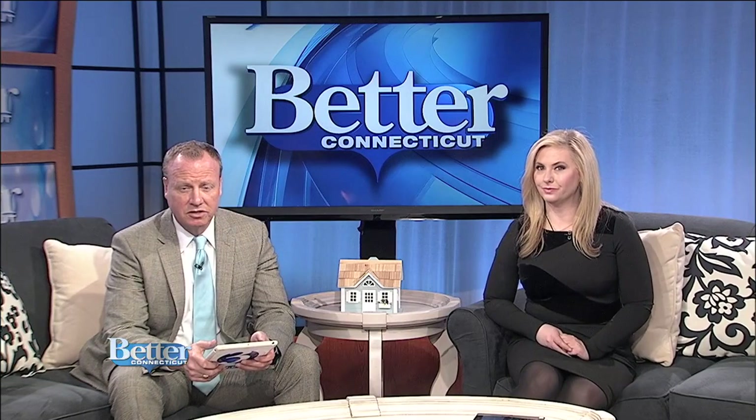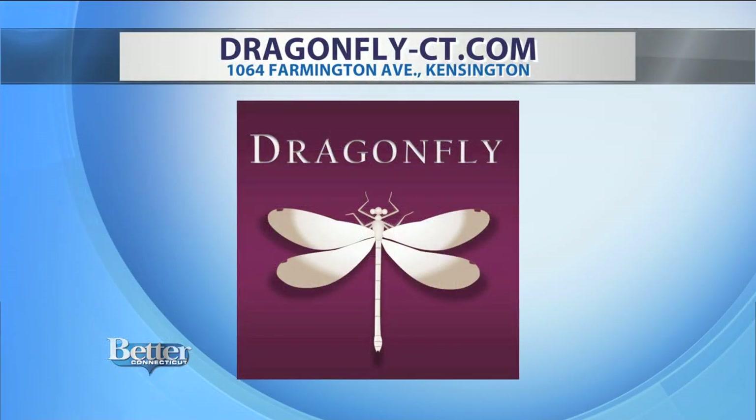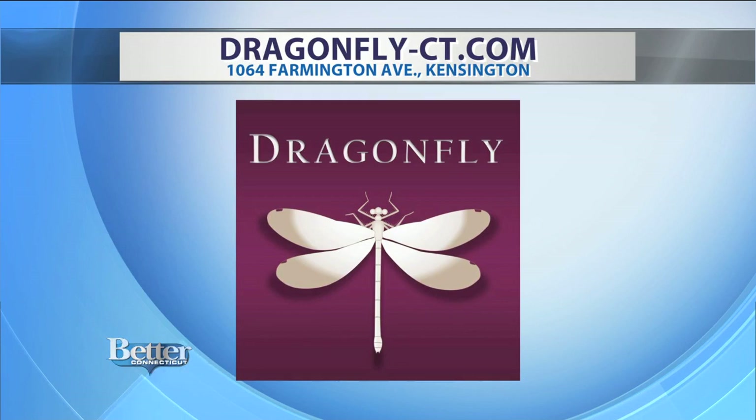What's also nice about Tracy's business is that a lot of the artists she buys from give a portion of their proceeds to different charitable causes. And if you would like to visit Tracy at the Dragonfly, she's located at 1064 Farmington Avenue in Kensington. Please tell them Better Connecticut sent you. You can also check out her website at dragonfly-ct.com.